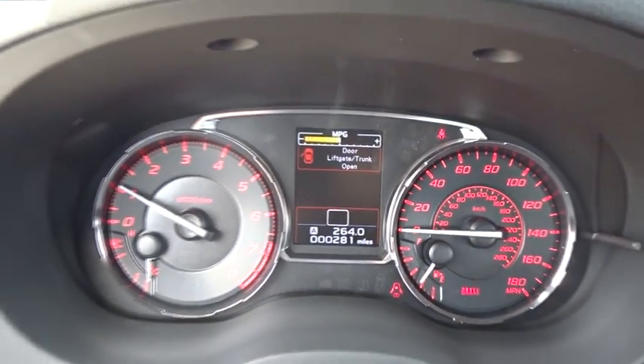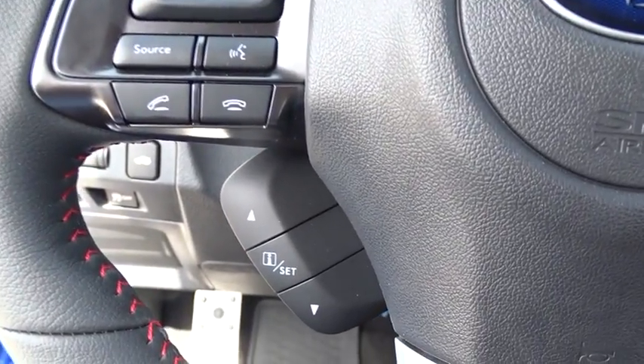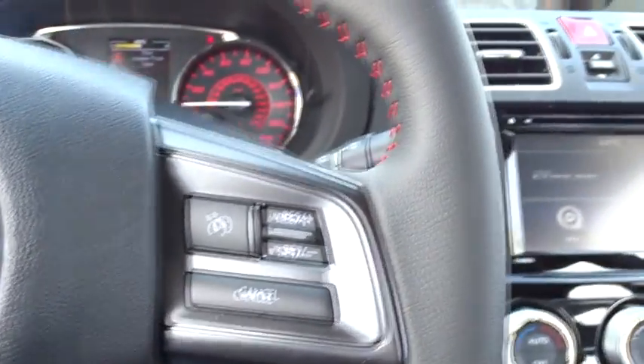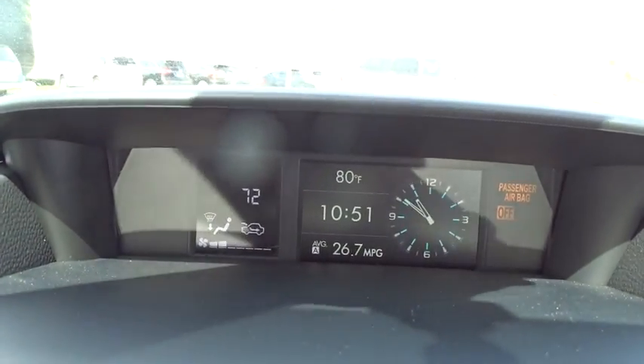Bluetooth, leather-wrapped steering wheel, adjustable steering wheel, power steering, cruise control, aluminum wheels, floor mats, four-wheel disc brakes, climate control, AM-FM stereo radio, rear defrost, bucket seats. Take this vehicle for a spin and see why so many shoppers are now proud owners.